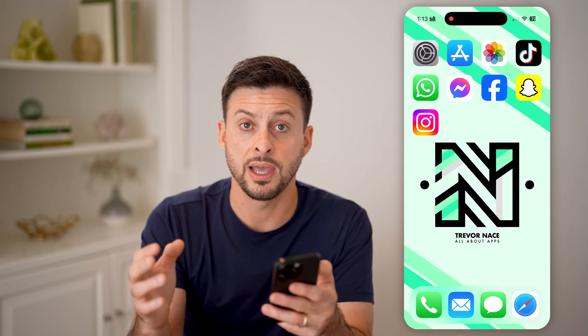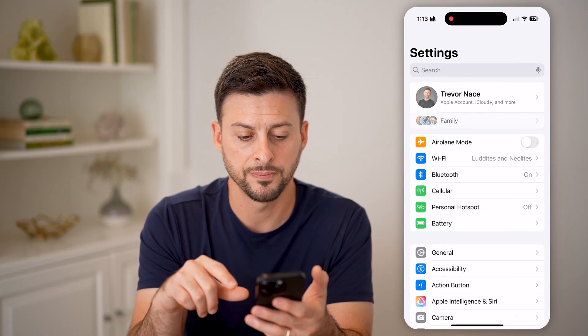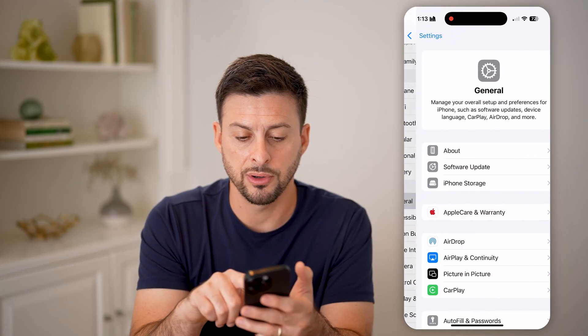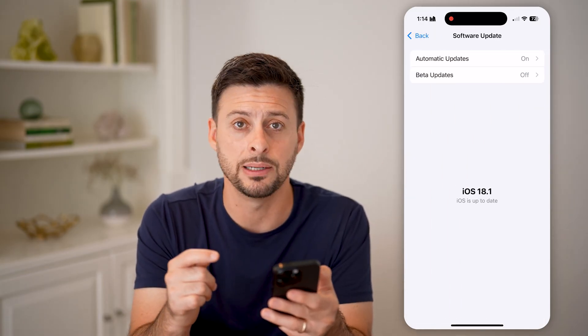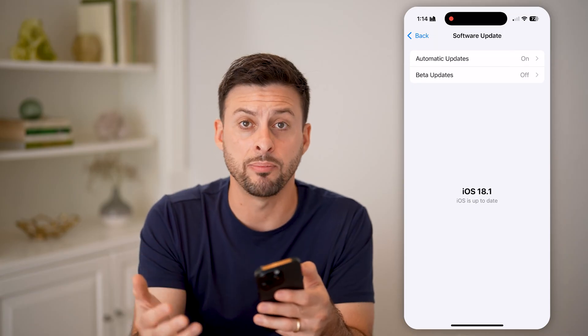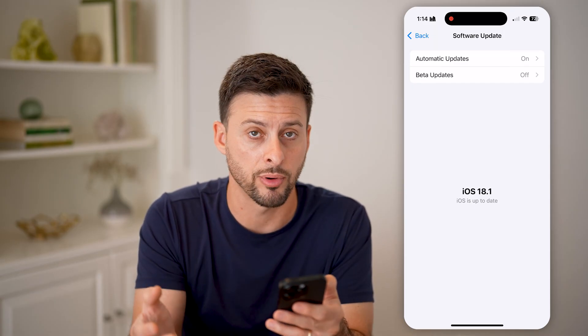After we've done that, the next step if it's still not working is to head into Settings, then tap on General and Software Update. Just update to the latest iOS version — currently it's 18.1. Maybe there's some kind of bug or glitch within your voicemail that's causing it to not work properly.